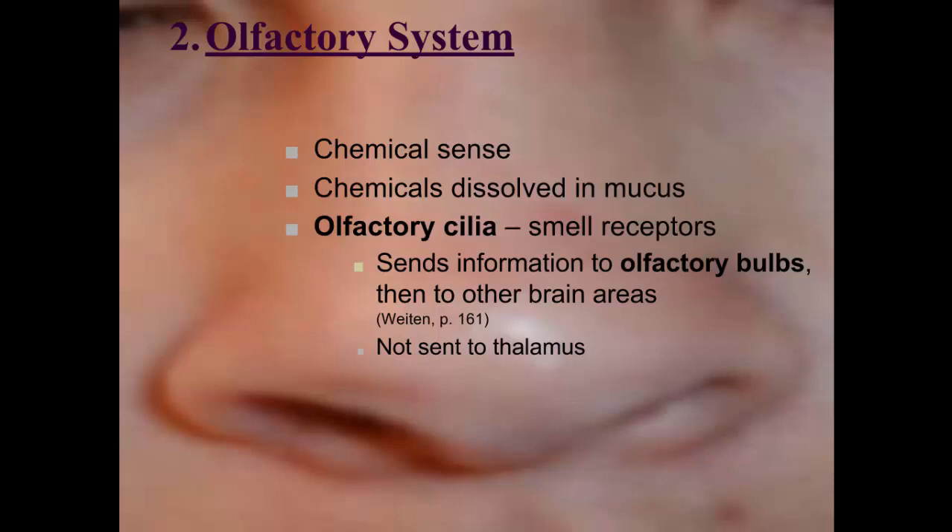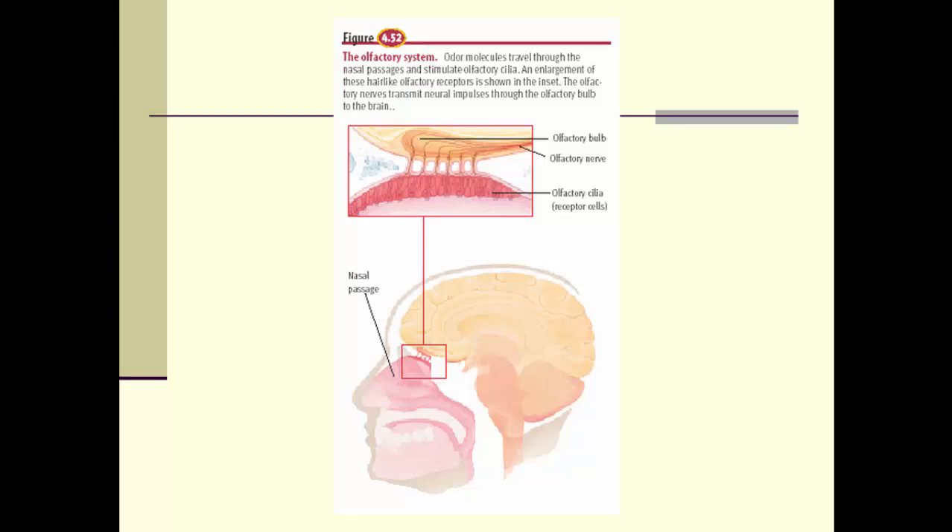Olfactory cilia are replaced every 30 to 60 days — they have about a 30 to 60 day lifespan. They send chemical information to the olfactory bulbs, located in the bottom of the brain, which then send it to other brain areas for processing. Remember that the olfactory system is the only sense that is not sent to the thalamus and processed like every other sense. A picture from the textbook shows where those hair-like cells are high up in the nose — those are the olfactory cilia.